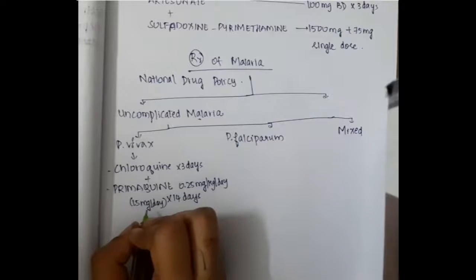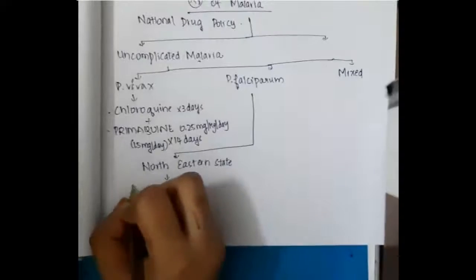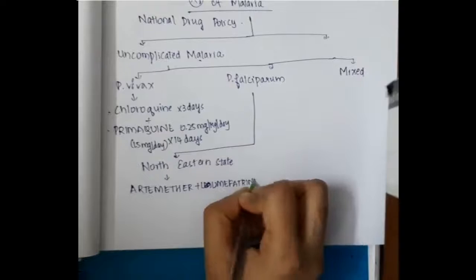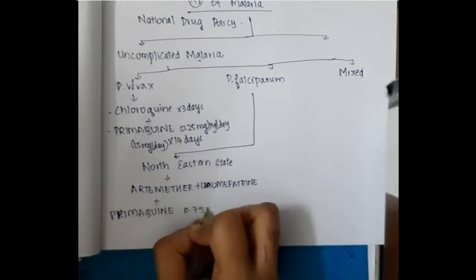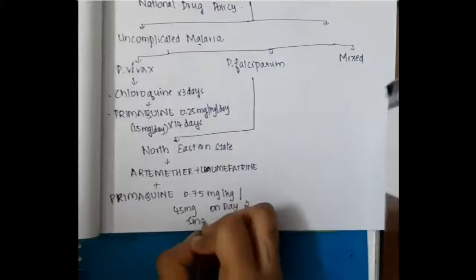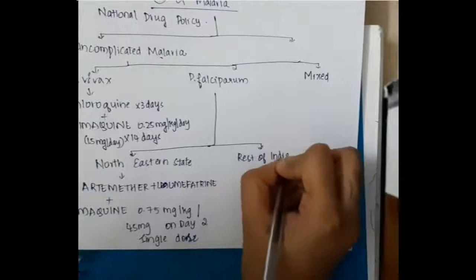If the malaria is caused by Plasmodium falciparum in the north-eastern states, we give artemether plus lumefantrine. This is combined with primaquine 0.75 milligrams per kg or 45 milligrams on day two as a single dose for radical cure.